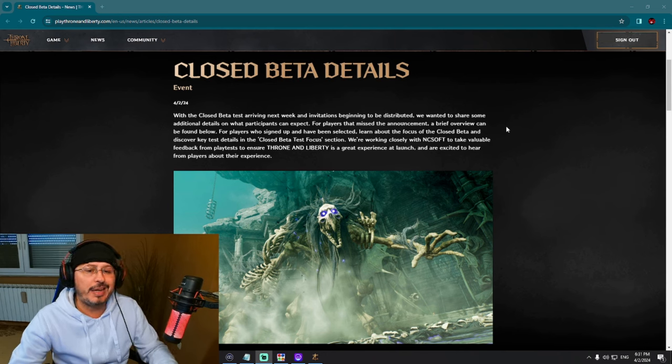This will be interesting to check because depending on this, maybe we can conclude whether we will see some kind of open beta test after this closed beta, or maybe Amazon Games — publisher of the global version — and NCsoft — developers of the game — will move directly into release after this closed beta. In my opinion, that would be a logical thing to do: go for full global release after this closed beta if everything goes well.